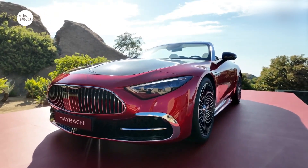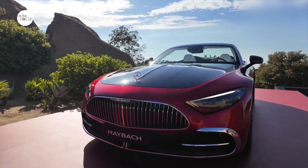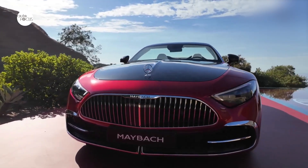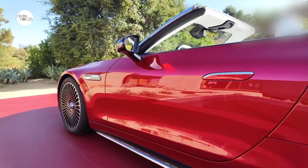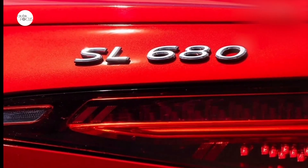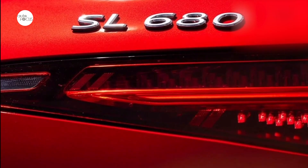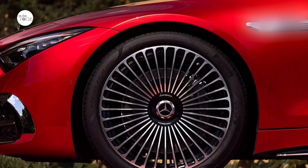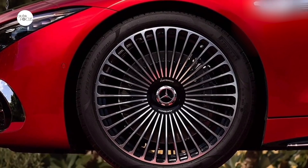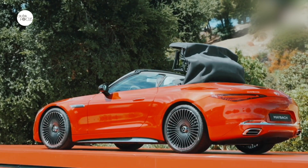The combination of a 4.0-liter bi-turbo engine with 430 kilowatts or 585 horsepower and smooth-shifting 9G-Tronic automatic transmission with adapted accelerator pedal characteristics ensures supremely dynamic driving pleasure. The fully variable 4MATIC+ all-wheel drive offers high traction even in slippery road conditions, thus increasing driving safety. The standard-fit rear axle steering combines agility and stability for a maneuverable and safe driving experience.